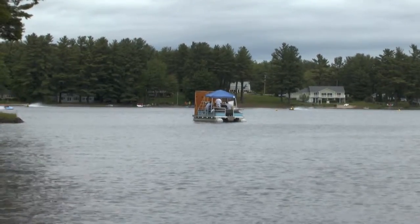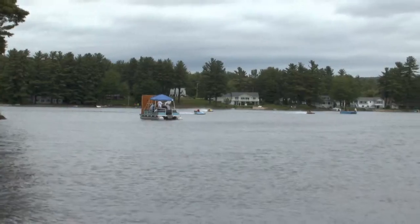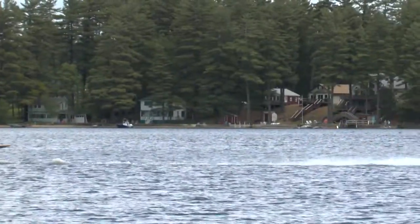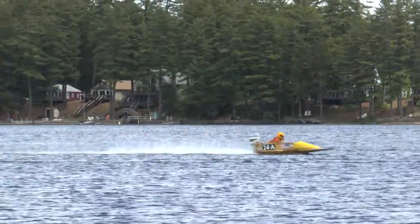The boats are making their move, rounding that upper corner. Here they come. The boat on the inside looks pretty good. The blue boat may be a little bit early. That's Tim Norrie from Bow, New Hampshire in the blue boat. Colleen Tweedy on the inside in the 24B.